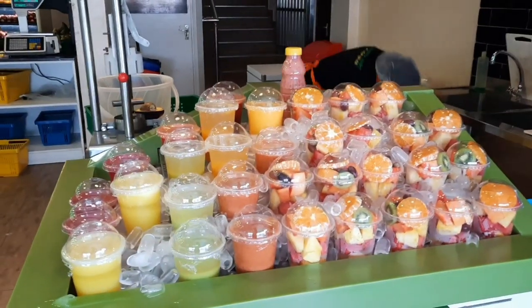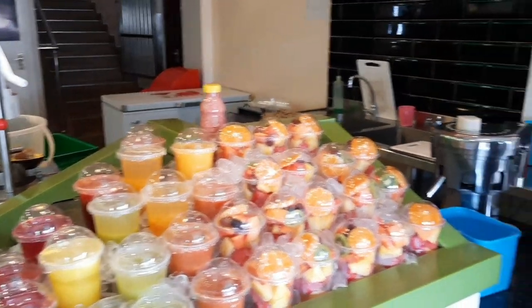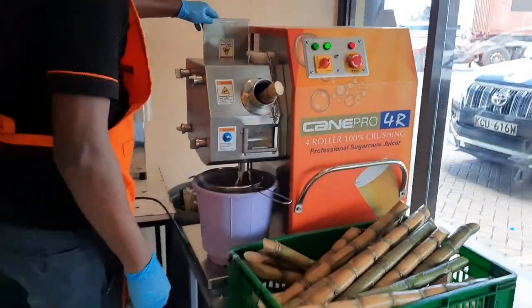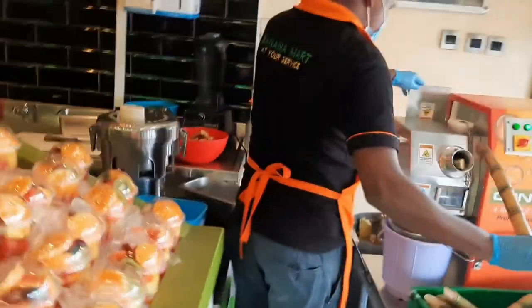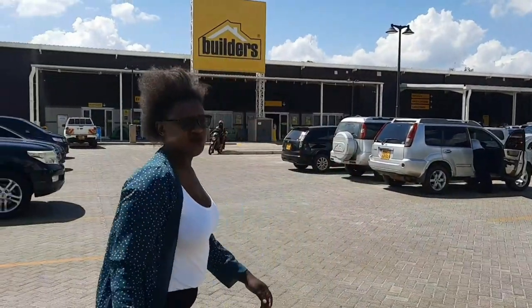This grocery store makes very nice juices. Let me show you some of them. The good thing about it is your juice is made as you watch. So that's my juice — I'm going to proceed.